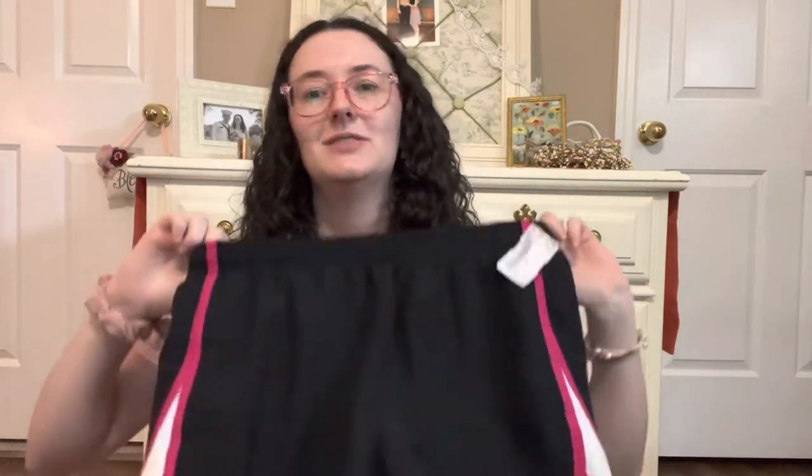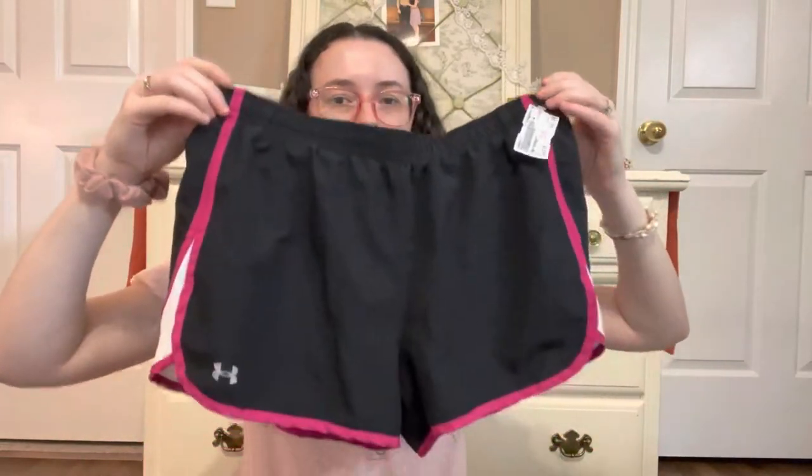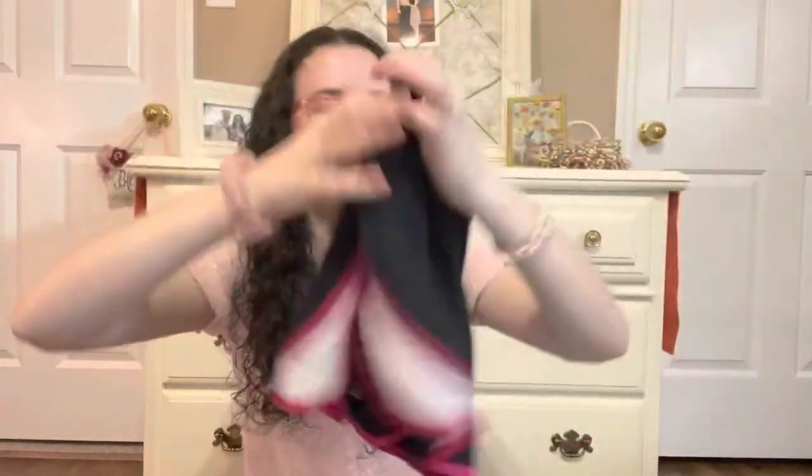Here's another thing from the consignment store sale — these are Under Armour shorts, size medium, which is what my mom normally wears. But these were too small for her. You know how sometimes sizing is just off? These are much smaller than an actual medium — so these are just cute little Under Armour shorts that I'll be wearing.